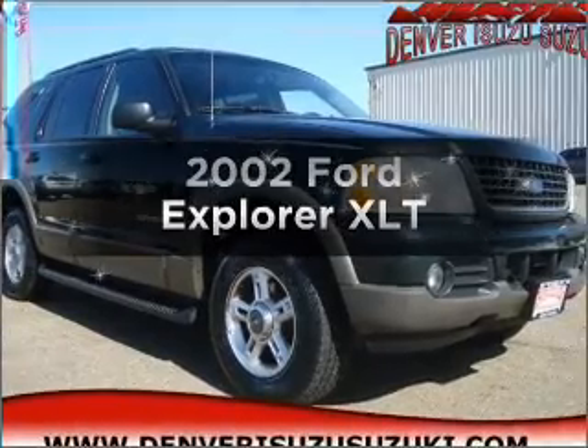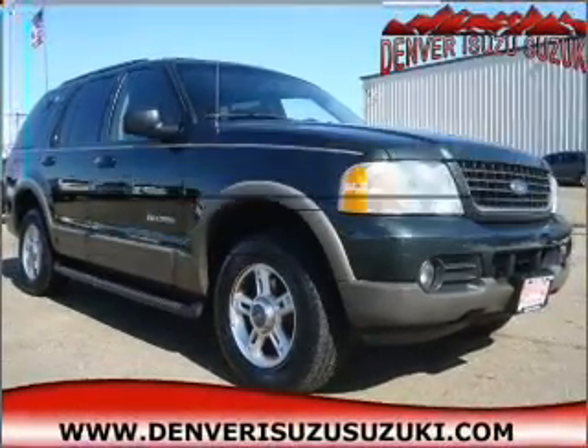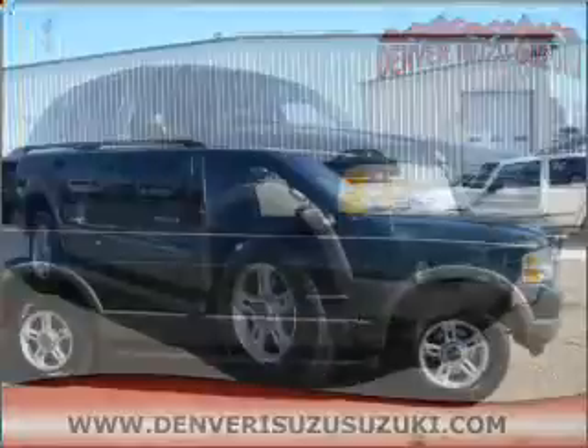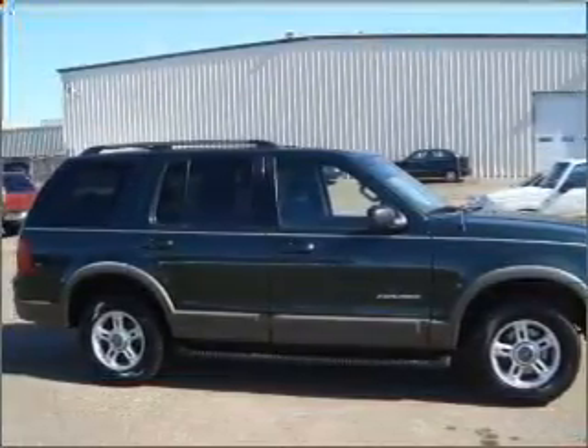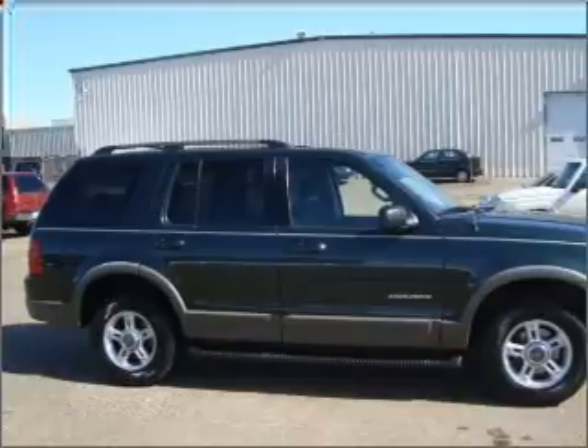Check out this 2002 Ford Explorer. Travel the roads in style and comfort in this great vehicle, with a reliable 6-cylinder engine connected to a smooth shifting 5-speed automatic transmission.